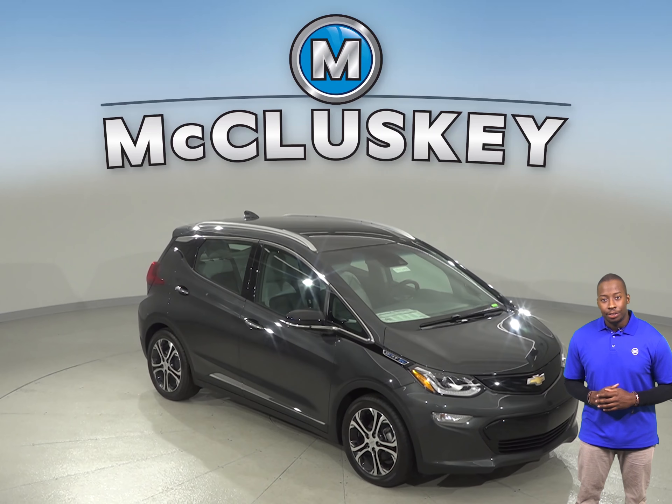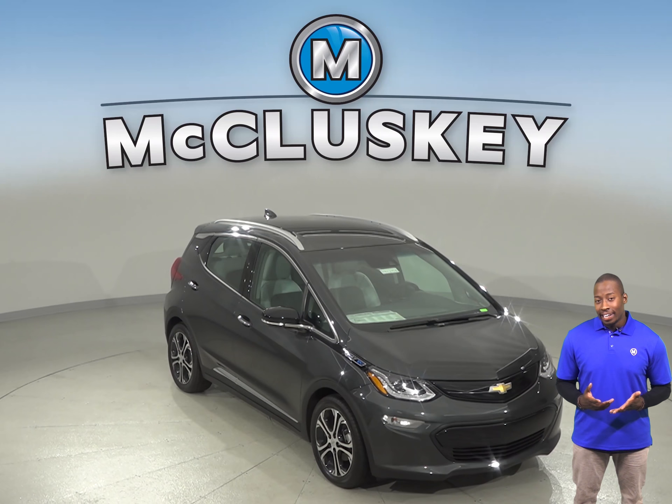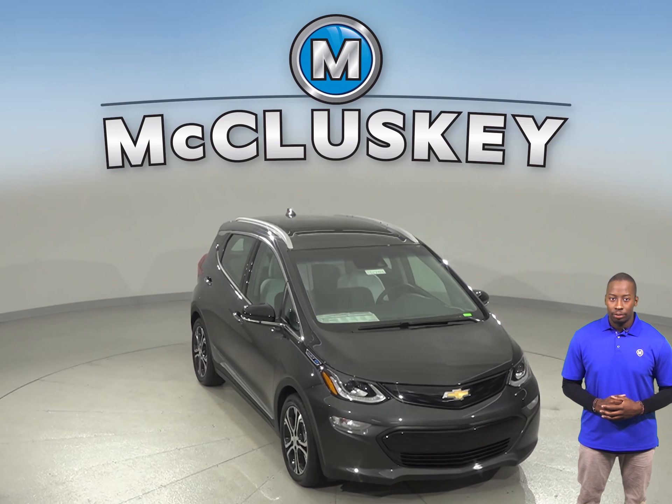If you've been thinking about the 2019 Nissan Leaf, then check out the 2019 Chevrolet Bolt.